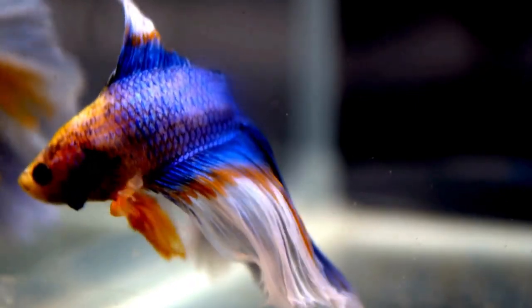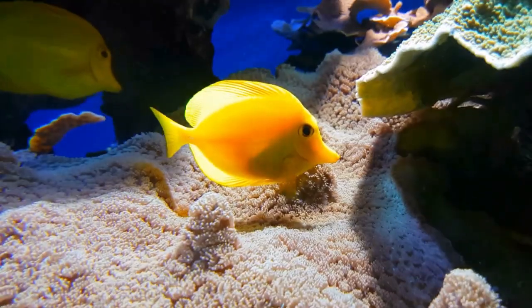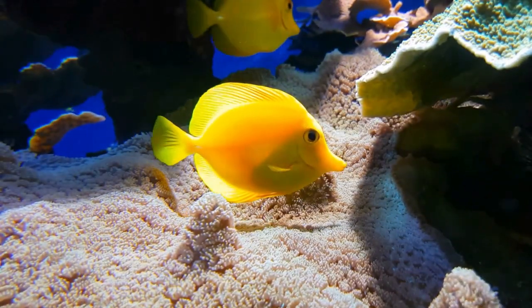In today's video, we are presenting you the top most beautiful fishes from around the world. So fasten your seatbelts and let's dive in.